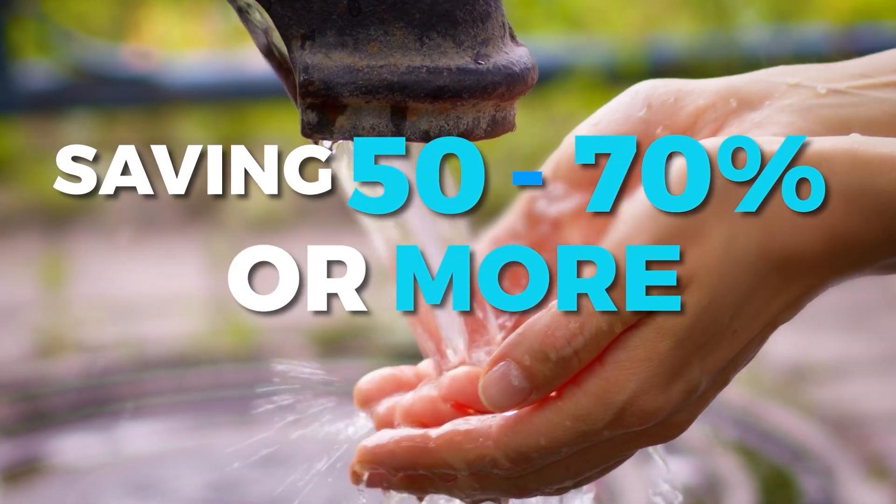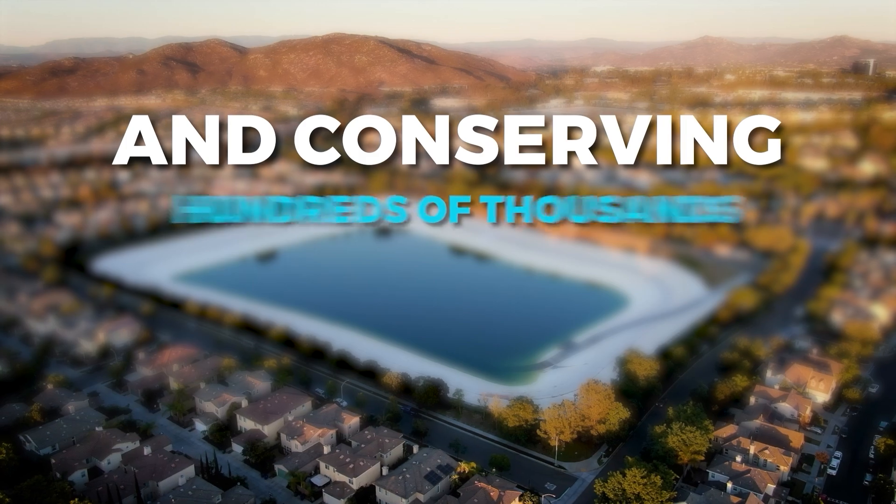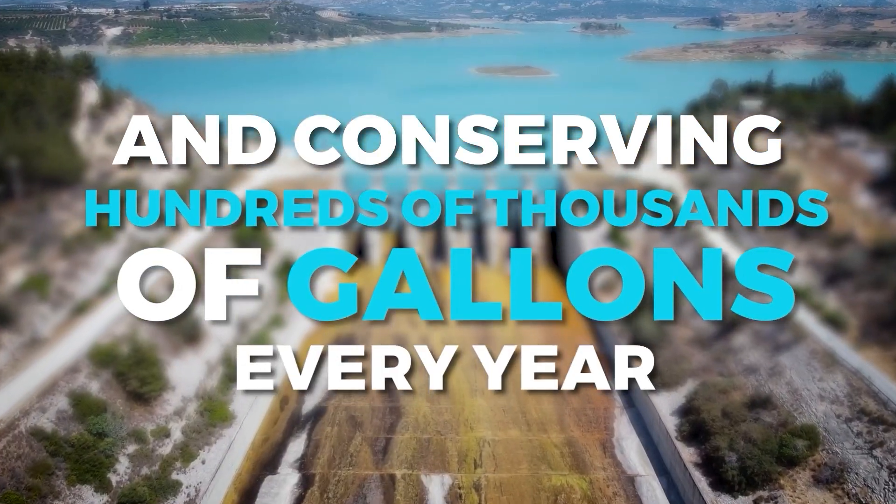Hey there, I'm Paul Mann, and I help people rethink how we use, reuse, and extend the life of water, saving 50 to 70 percent or more and conserving hundreds of thousands of gallons every year. Stick around for practical solutions that make water last longer for a sustainable future.